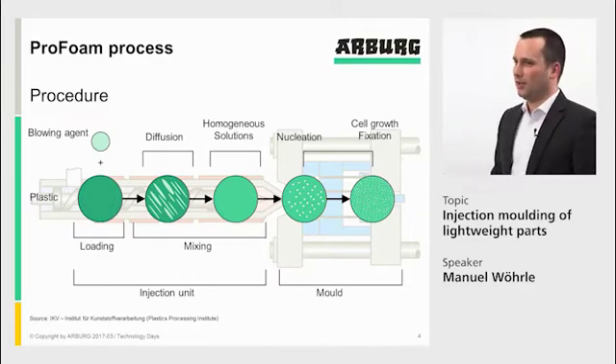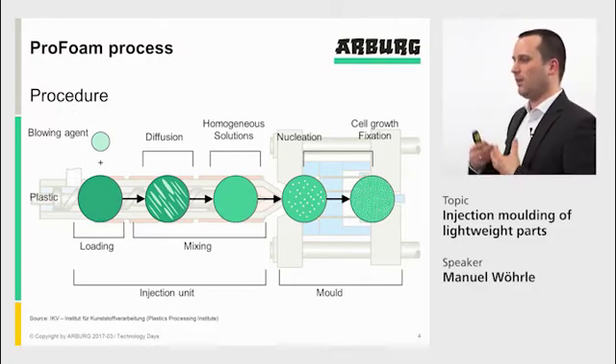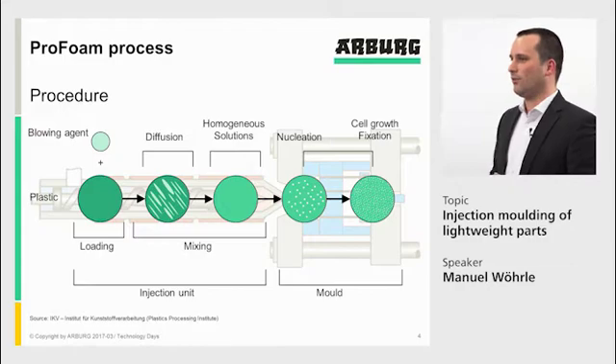When we do ProFoam, when we do physical foaming, we do a part filling of the cavity. That means we inject only 90–95%, and the rest of the cavity filling is then done by the foam in the part.